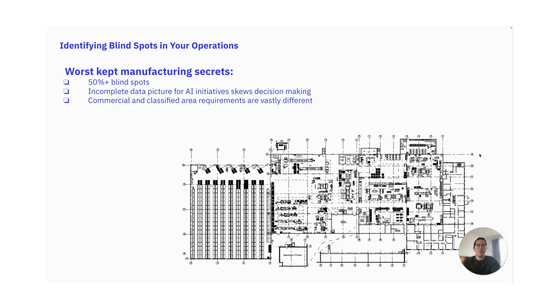Today, manufacturers are dealing with digital data blind spots. But what are these blind spots in your operations? They are equipment, processes, or areas that are not currently connected or connectable, meaning that data is either not being collected at all or it's being collected manually.